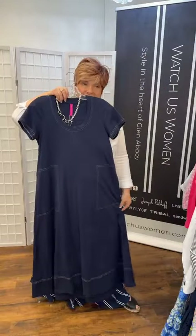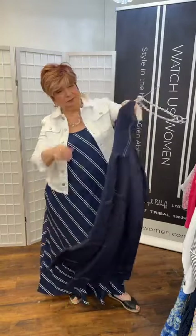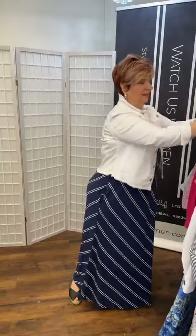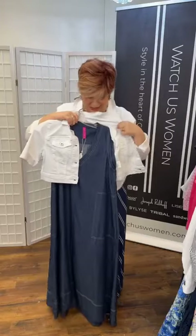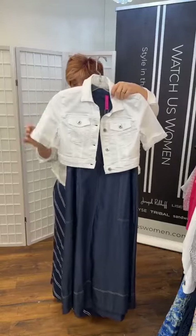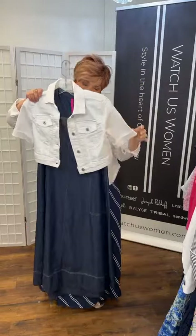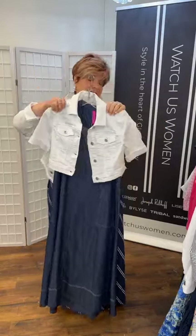Next is Zac & Rachel — a maxi dress in a t-shirt fabric, very easy and quite full. I love the pleat in the back, and I've paired it with a simple Mercs necklace. When I see a pleat in the back like that I know it's not going to cling. Then this sleeveless v-neck Zac & Rachel I've paired with the cropped jean jacket, which gives the illusion of a long torso — it hits right at that small spot of your waist, almost like an empire line, and it just makes it work.